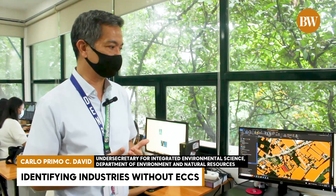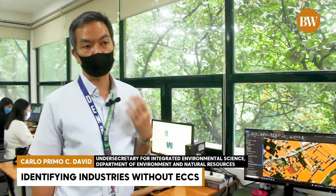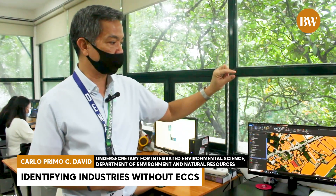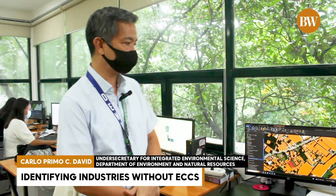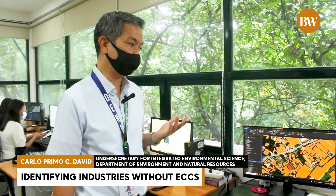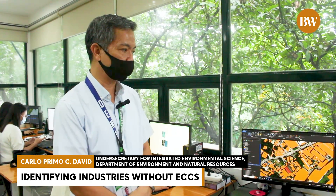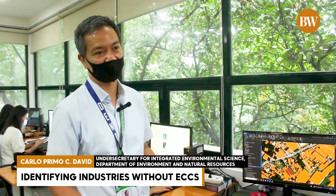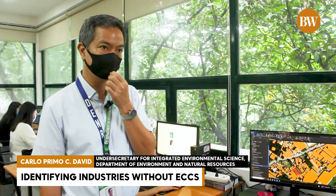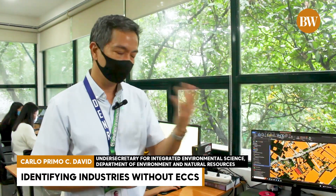Very straightforward. The next question is: who are those industries? We can go there in person, but it's too tedious. They don't have their names on the roof, but we have tools like Google Street View. We identified one without an ECC in the records, look for their signage, get the name, and send the letter: 'Please provide us a copy of your ECC.' And if you cannot — notice of violation.